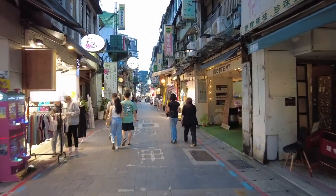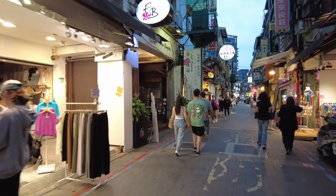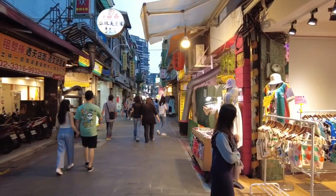We're not even in the market yet but there's lots of stalls and little shops around here that you can explore. I feel like it's going to be a bumping night.